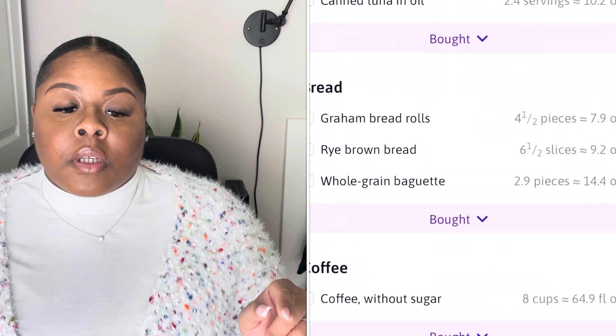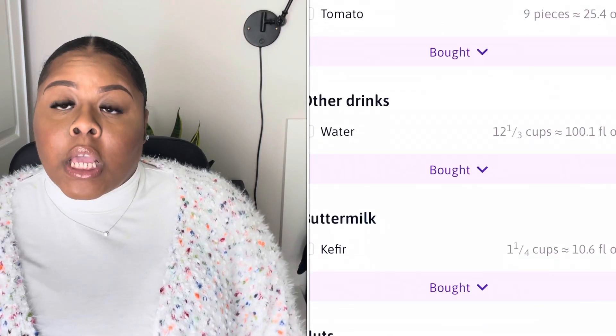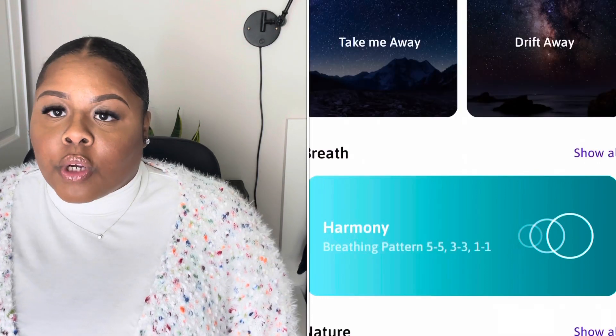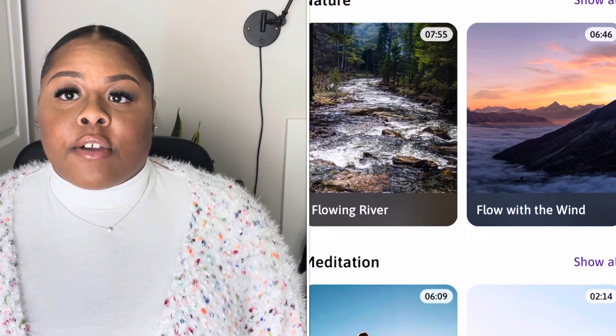The app gives you breakfast, lunch, dinner, and snacks. But here's the kicker — it also gives you a grocery list so you won't be going through the store trying to figure out what to get. You can just look at the grocery list and it'll tell you everything, and it has a checkoff feature so you can check off the things you need to get.